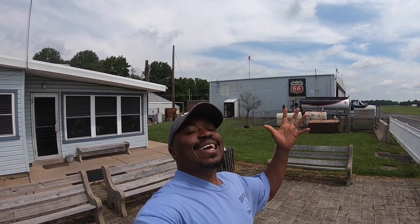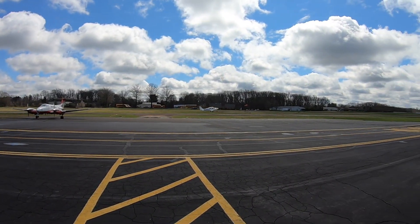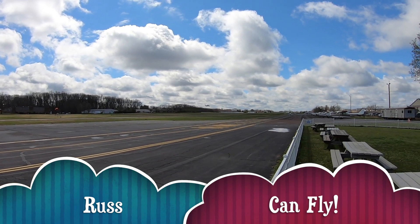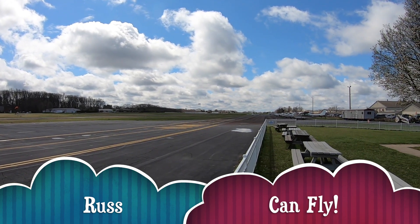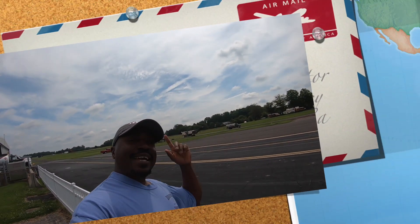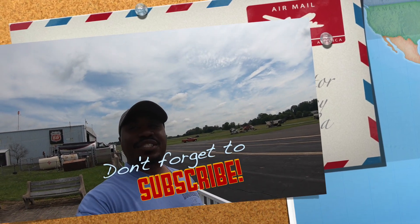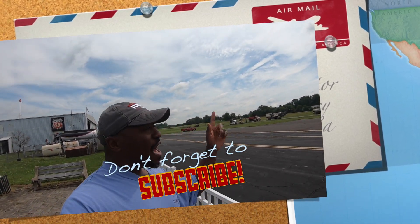Hey, what's going on good people, welcome to Rust Can Fly! I'm so excited. I got an interesting email from Leading Edge Aviation — you know this is the airport I fly out of out at Doylestown.